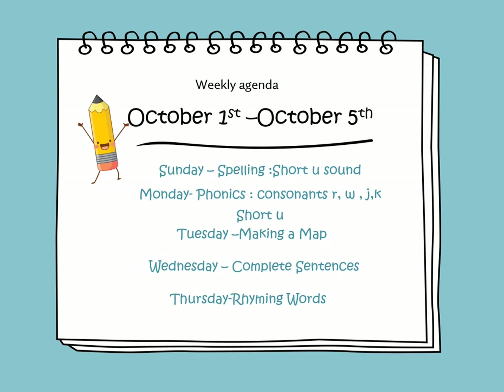The lessons that will be covered during this week: on Sunday we will learn to spell short U sounds; on Monday we will learn about consonants R, W, J, and K, and we will continue learning about short U words. On Tuesday we will introduce the new procedural text story titled Making a Map. On Wednesday we will learn about complete sentences, and Thursday we will learn about a nice lesson called Rhyming Words.